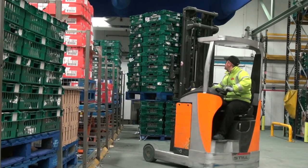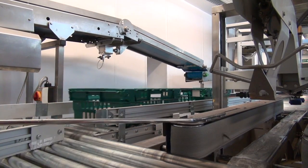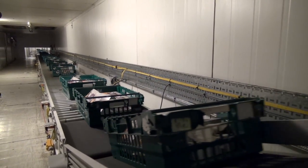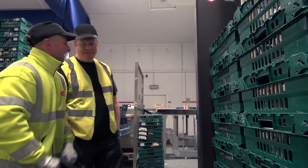We hit the delivery window, we hit the cost windows, and since we installed it and left site it's been up and running perfectly. We haven't had any downtime that we're aware of, so I'm guessing there's a pretty happy customer.